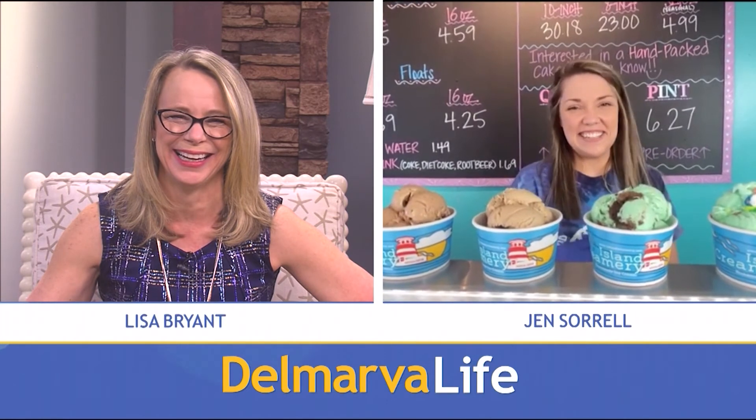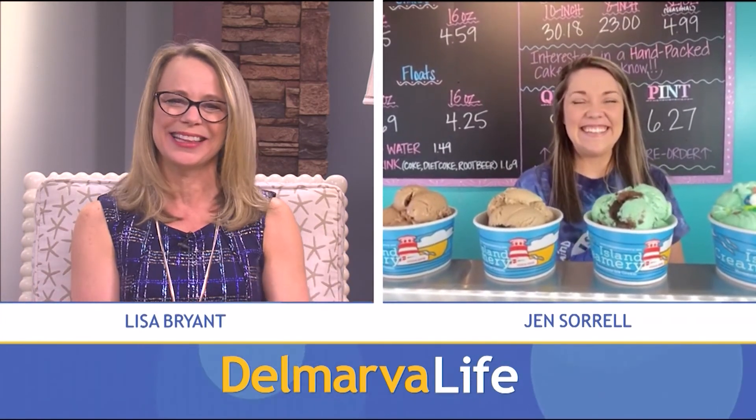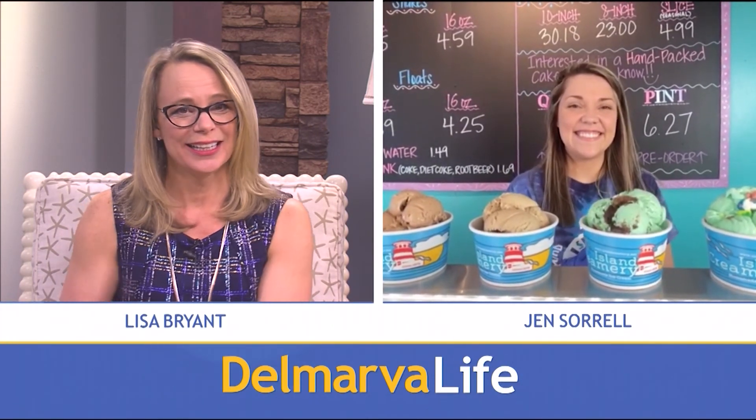I have a funny feeling I'm going to see you soon because I've got to get that Lucky Charms ice cream. You know where to find me, Lisa. Jen Sorrell, thank you so much. Island Creamery, of course, in Berlin, Salisbury, and Chincoteague. Delmarva Life — we'll be right back.